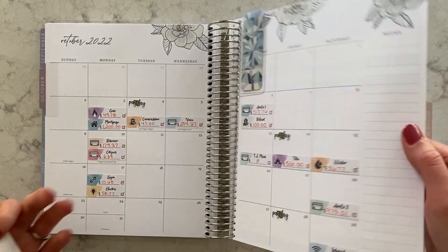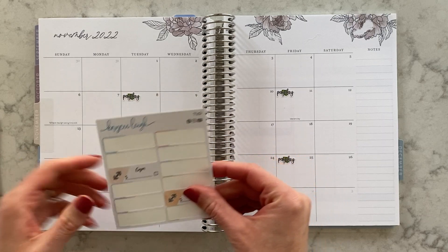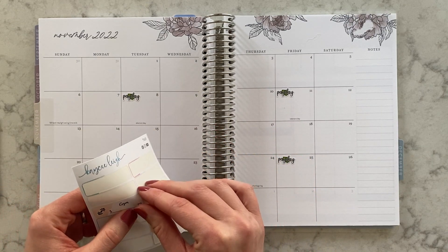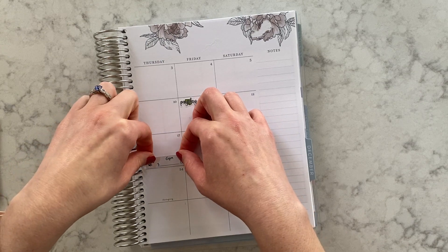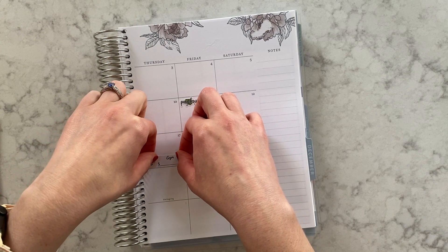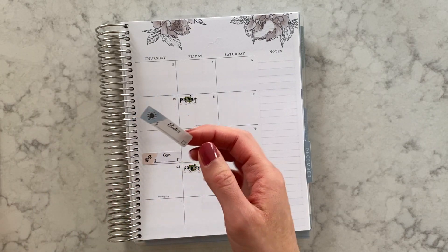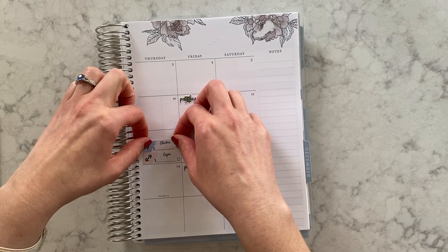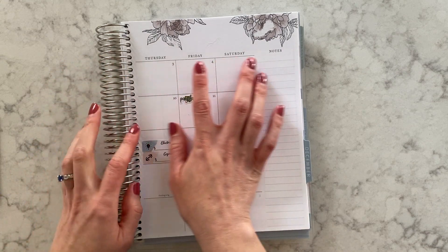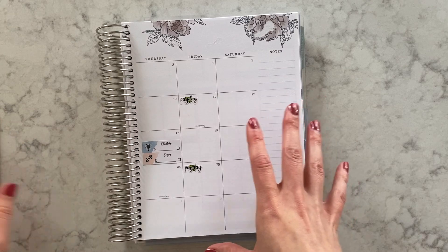Gym and electric are on the 17th — they're always on the 17th. Sometimes on the previous month if it falls on a weekend we have to adjust it, but the 17th is always when the gym comes and electric has been coming that day too. So we'll put them together on the 17th. I'm using the colorful version of my stickers; I also have a neutral version if you'd prefer no colored background — it's all caps text and just a more neutral design. I just like putting random colors all over.